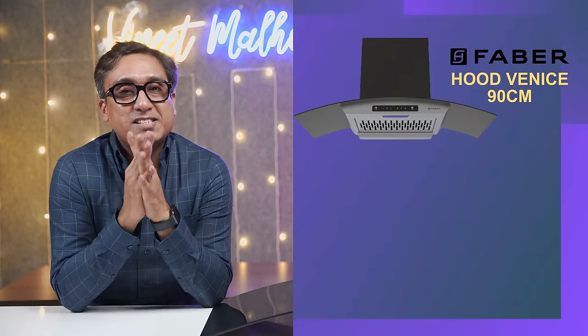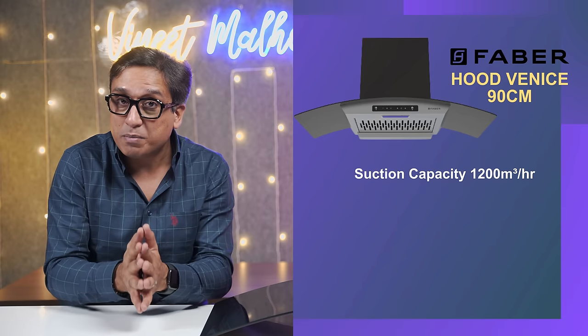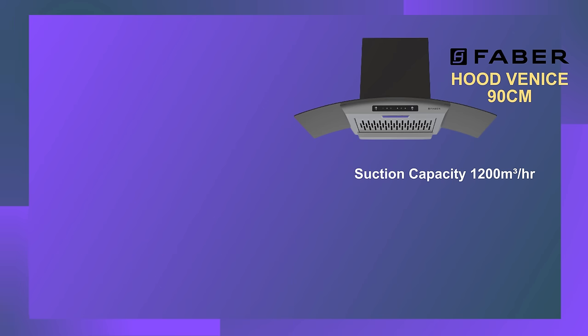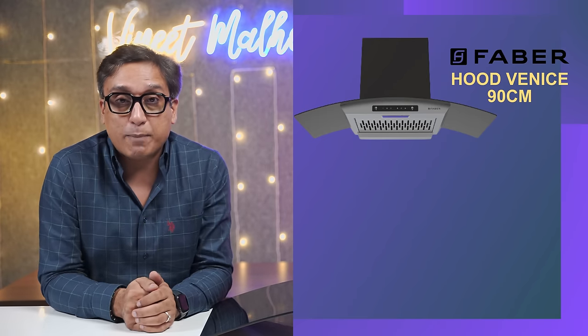Best kitchen chimney in India 2023, number 2 in my list: a 60 or 90 cm filterless chimney with 1200 cubic meters per hour suction capacity. With this suction capacity, you will get 180 kWh power. For the 60 cm model, you get a black glass finish, which is very good. This is an auto-clean chimney. You will get a stainless steel oil collector, touch controls, motion sensors, and two LED lights. Note that the installation kit is not included in the box — you will have to buy it separately.